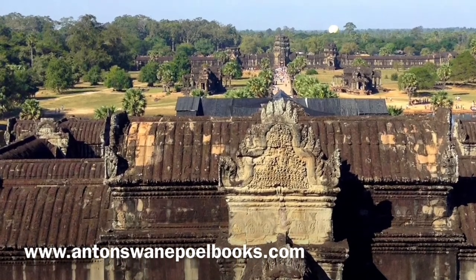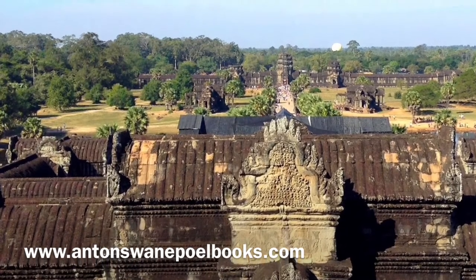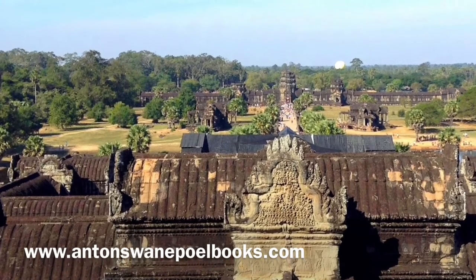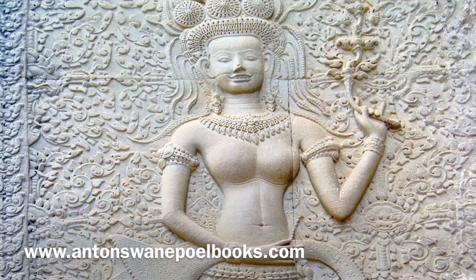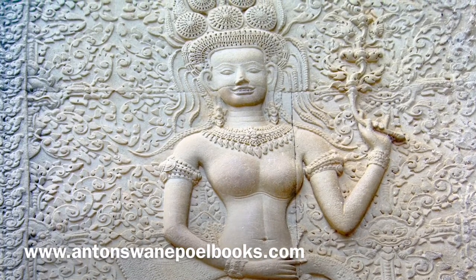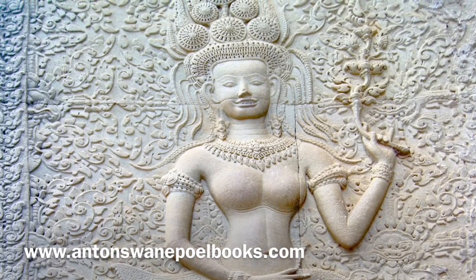In only a few millimeters of sandstone in places, multiple depths of field were carved. Experts believe the carvings took almost half the total construction time. To speed up the process, master carvers would outline the design and junior carvers would complete the carving by following the outline. When done, the bas-relief carvings were covered in a layer of gold or paint.